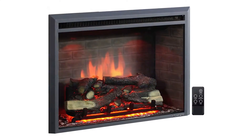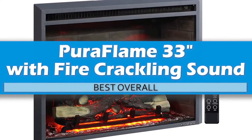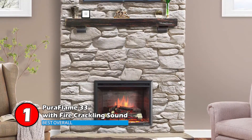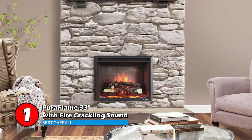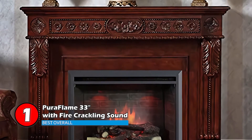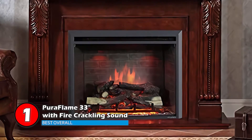Finally, we have the Best Overall: Pura Flame 33-inch with fire crackling sound. This is a great package, considering its aesthetic design and remarkable heating performance. It is capable of heating a large living space while being an energy-efficient and safe option. It also features three different flame settings, so you can adjust the flame's color according to your preferences.